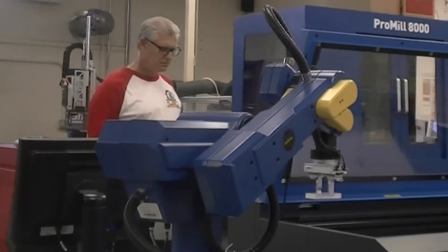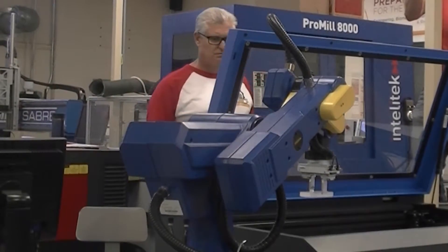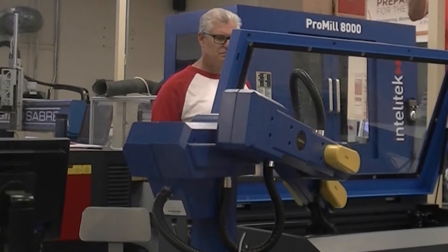IntelliTech has a great relationship with Project Lead the Way. What we've done here is something unique that many schools haven't been able to do. We offer the Computer Integrated Manufacturing course, which has curriculum built in for the ER4U. But more importantly, we wanted to take it to another level, so we ordered an entire FMS system that includes the IntelliTech ER9 robot, the ProMill 8000, as well as a laser engraver and the ability to do a few other things like practicing pick-and-place, as well as using vision to be able to handle quality control.